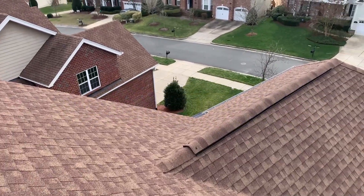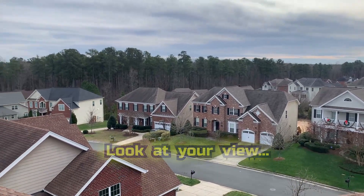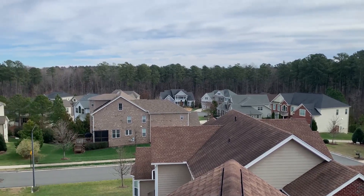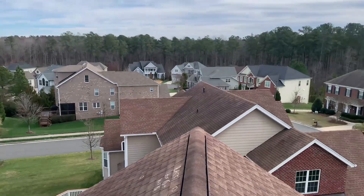We made it up to the top. Make sure you take care to enjoy that beautiful view while you're up here — you're at the top of the world. It's cold out here, 39 degrees today and kind of windy.